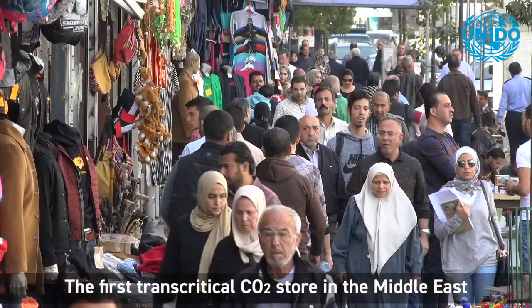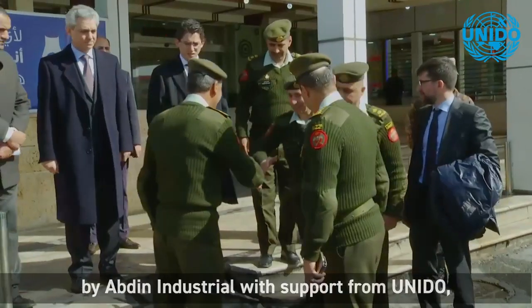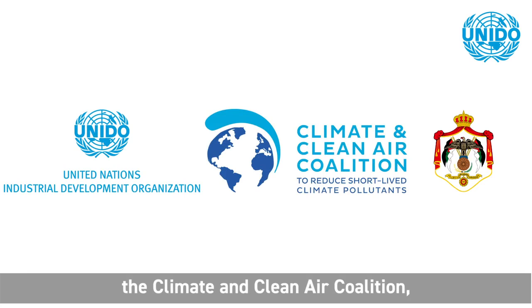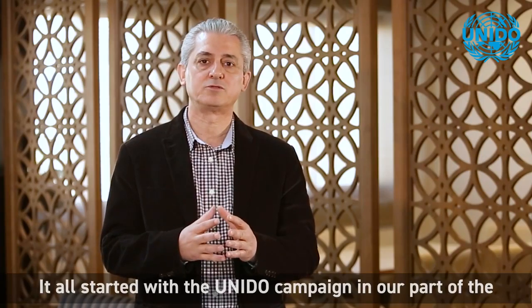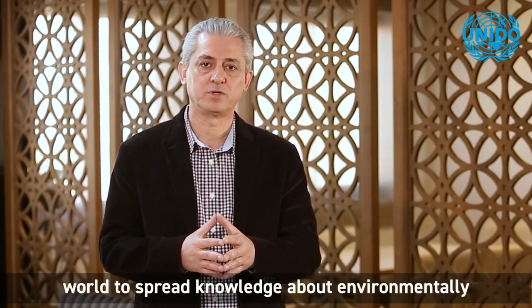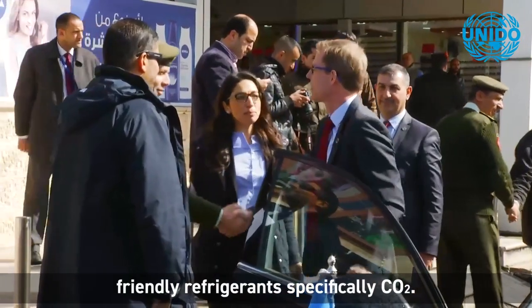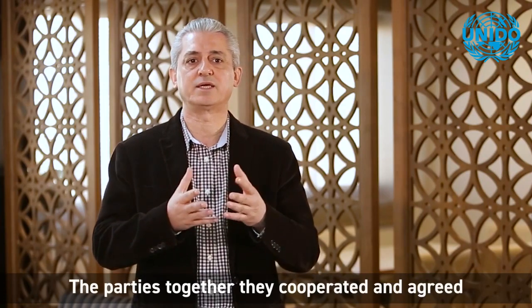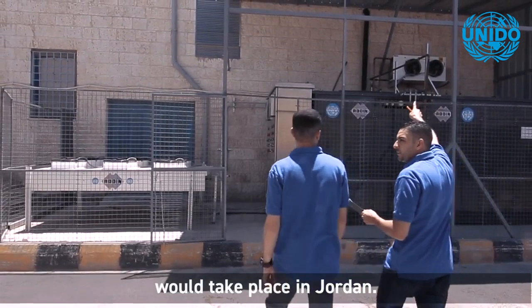The first transcritical CO2 store in the Middle East was installed at the Al Salaam military supermarket by Abdin Industrial, with support from UNIDO, the Climate and Clean Air Coalition, and the Ministry of the Environment in Jordan. It all started with the UNIDO campaign in our part of the world to spread knowledge about environment-friendly refrigerants, specifically CO2. The parties came together, cooperated, and agreed that the first pioneer project in the region would take place in Jordan.